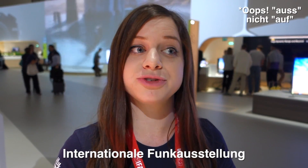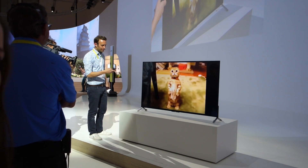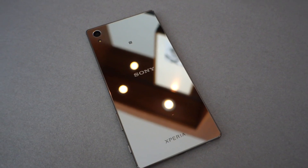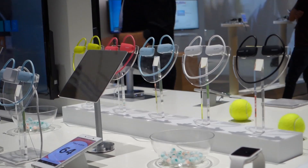Hey awesome people, Ellie Awesome here and I am at IFA in Berlin, also known as the Internationale Funkausstellung. It is one of the world's biggest and oldest tech exhibitions where they show off all these awesome new products. I am here courtesy of Sony to check out all their latest releases, and they have announced some very cool stuff including new mobile phones and headphones.